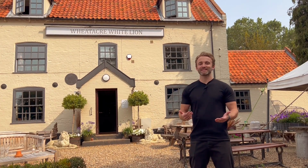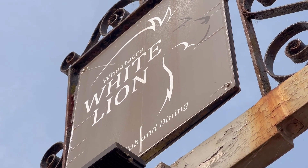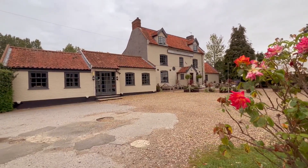We're here at the beautiful Wheatacre White Lion in the South Norfolk countryside to share just a few of the ways we help pubs and restaurants promote their menus, special offers, events, and ultimately draw in more customers.